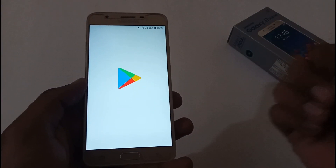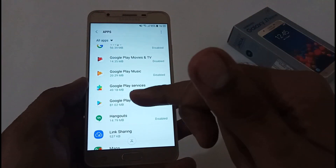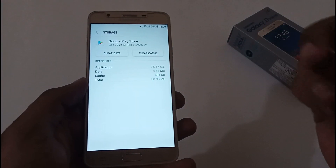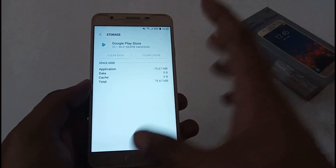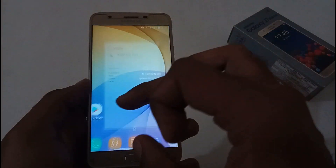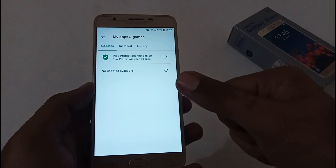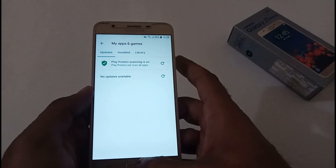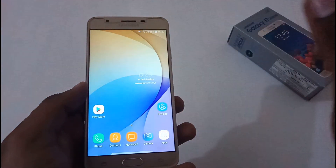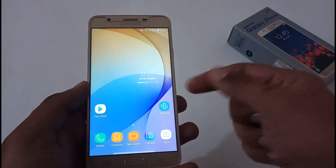Check whether the issue you were facing with Google Play Store is resolved or not. If you are still facing issues, go back to Google Play Store Storage, first clear cache, and then clear data as well. After clearing the data, whatever you downloaded will still be on your device, but the entries in the Play Store may not be available for the next 24 to 72 hours. This is the available solution for Google Play Store related problems.